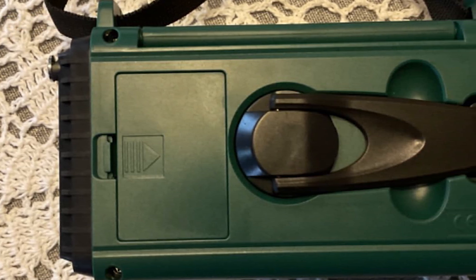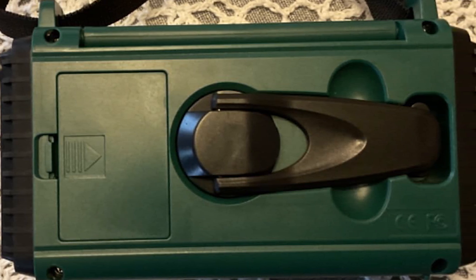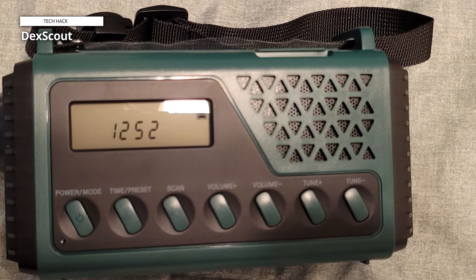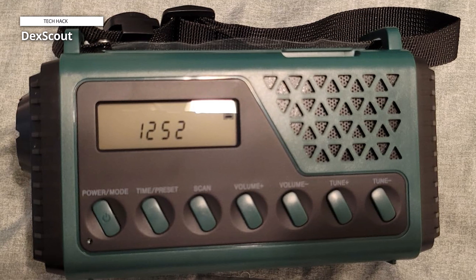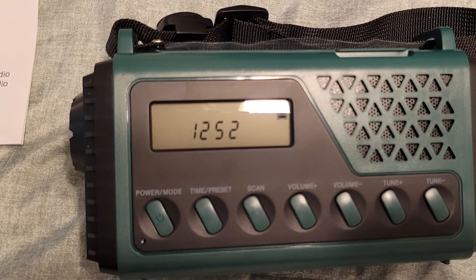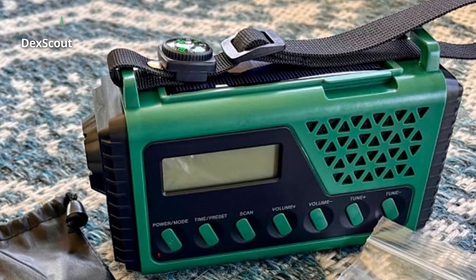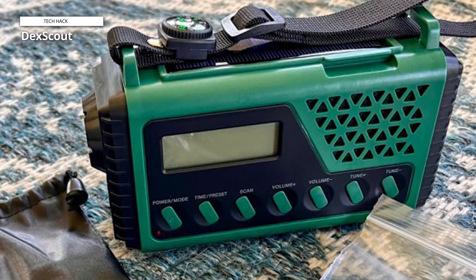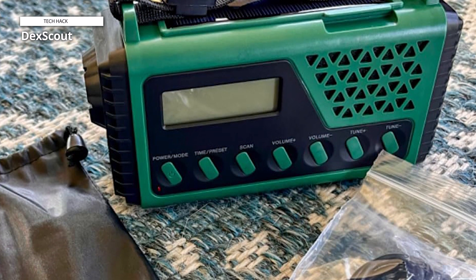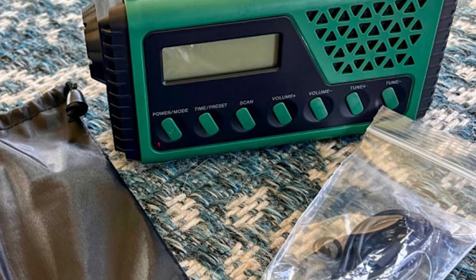With dependable access to emergency broadcasts including NOAA weather alerts, this portable weather radio makes sure you are always aware of impending hurricanes, floods, tornadoes, tsunamis, wildfires, earthquakes, or snowstorms. This weather radio is also designed to withstand rough weather and intended for outdoor use. Its lightweight and compact design makes it convenient to carry, making it a great option for outdoor activities such as hiking, camping, fishing, night biking, and other outdoor pursuits.